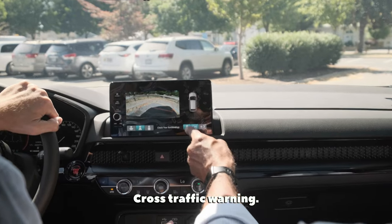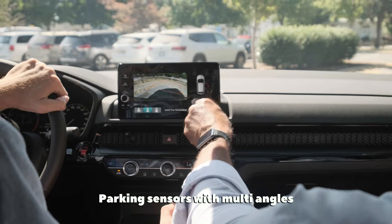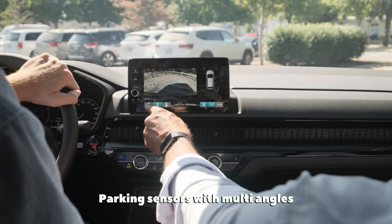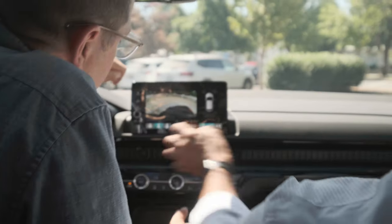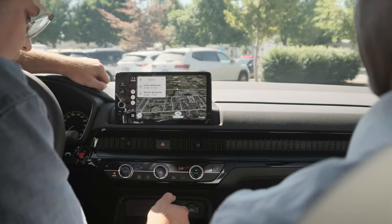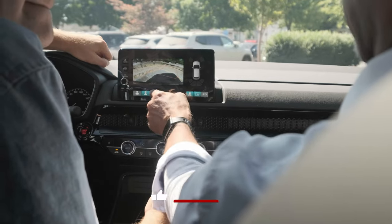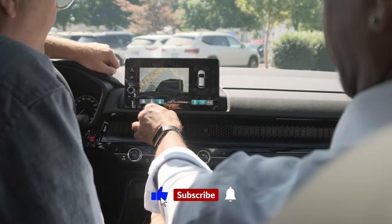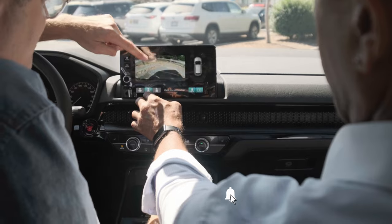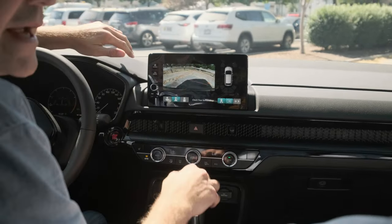Look at the backup camera — the rear view camera is highlighted as you come in on an angle. It has cross-traffic warning too, if anyone's coming this way to warn you. You also have all your parking sensors showing here, and you have different multi-angle views as well. You can go wider to see the traffic coming.